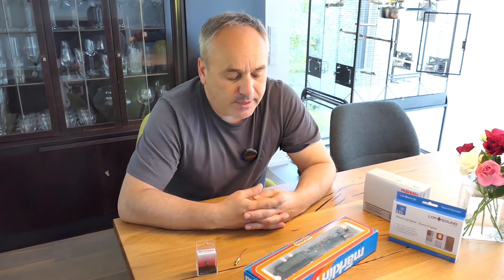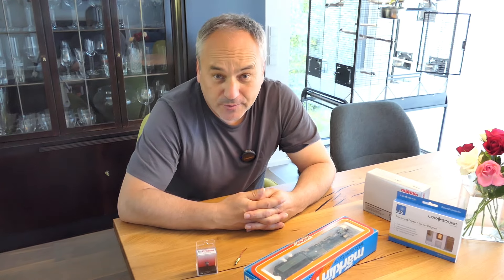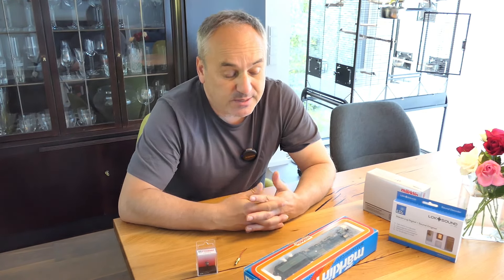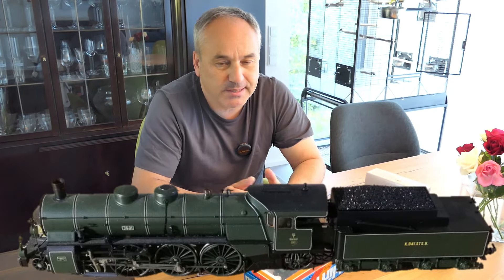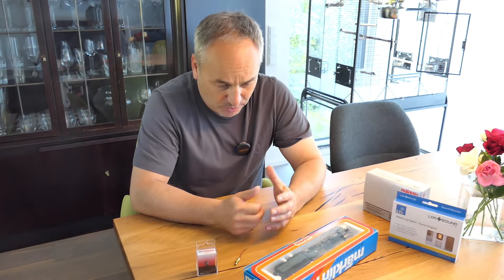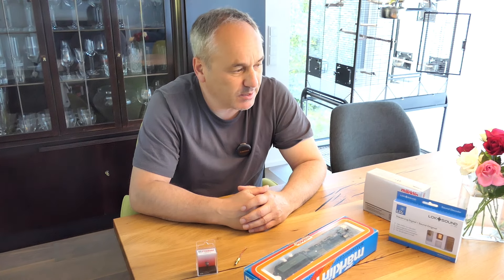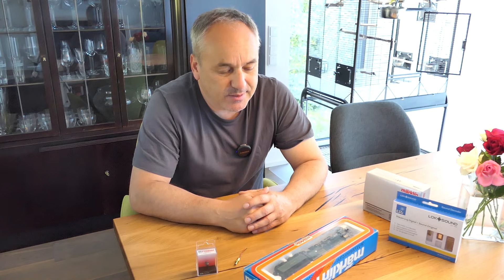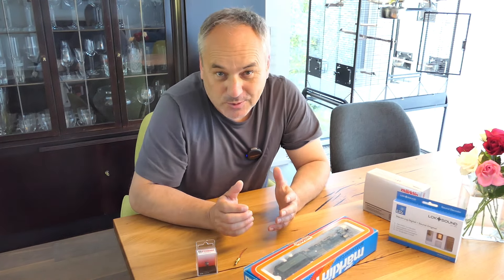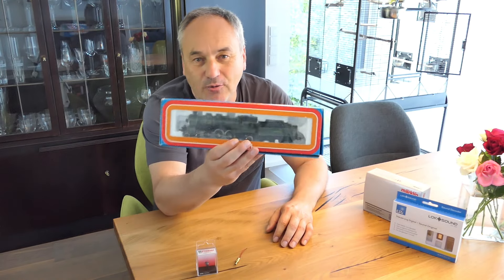Dann bliebe eigentlich nur noch eine Lösung: die Lok von Roco zu kaufen. Die hat eine Version digital mit Sound in diesem Schwarz-Grün. Allerdings hat die eine andere Betriebsnummer. Ich bin zwar nicht der Nietenzähler, aber wenn ich die Lok von Nördlingen will, soll die eigentlich schon die Nummer 3673 haben. Von daher blieb mir nichts anderes übrig, als eine Analog-Lok zu kaufen, eine gebrauchte.